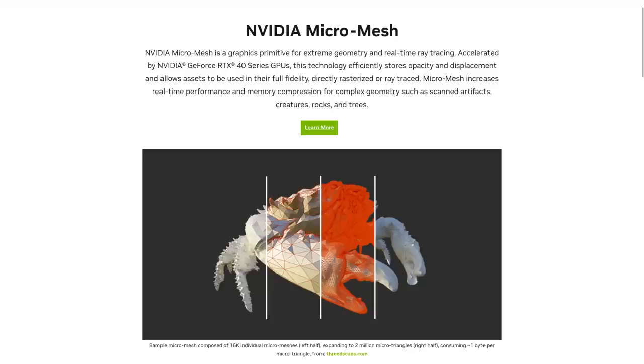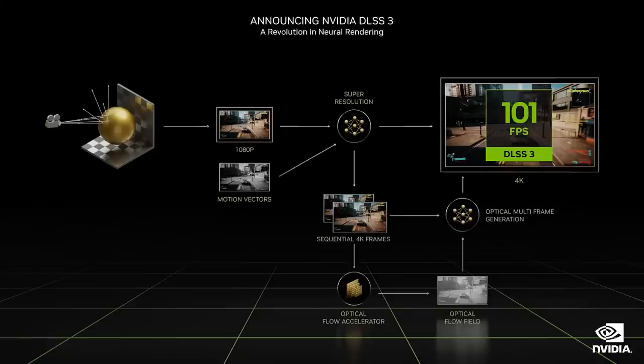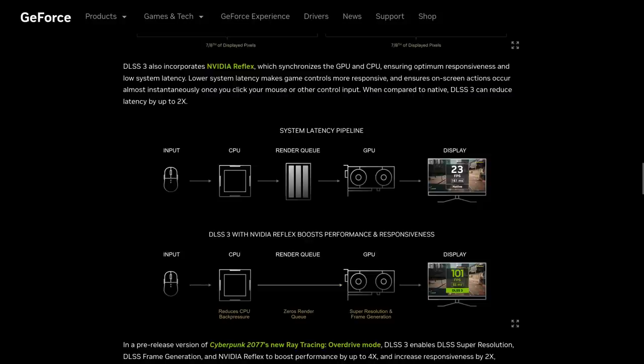NVIDIA also announced Opacity Micro Mesh, a primitive for complex geometry and real-time ray tracing, which is supposed to bring real-time performance to scanned artifacts and scenery. One of the biggest announcements is DLSS 3, which generates entirely new frames using optical multi-frame generation instead of just enhancing existing pixels like DLSS 2. This bypasses the game engine for redrawing frames, and if it works as advertised, DLSS 3 could resolve not just GPU bottlenecks but also CPU bottlenecks by reducing CPU load and skipping the render queue.